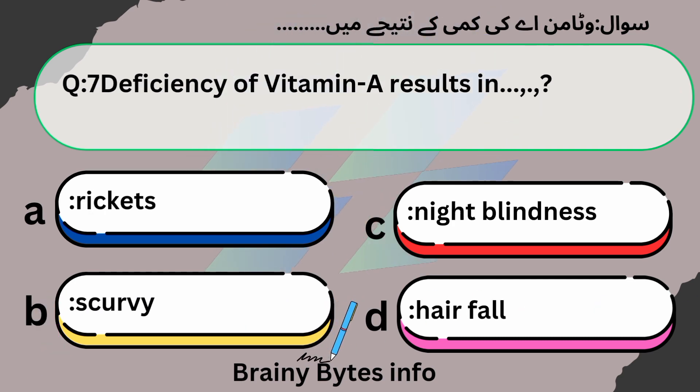Deficiency of Vitamin A results in: A. Rickets. B. Scurvy. C. Night blindness. D. Hair fall. Answer: Night blindness.